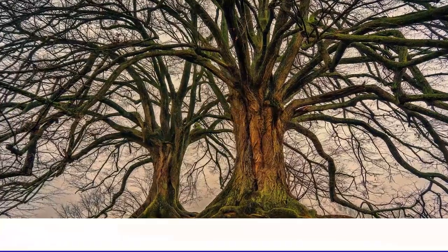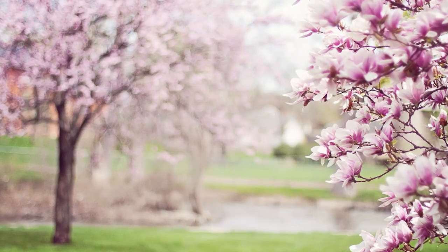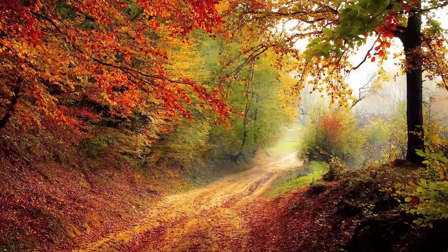Today, we are going to look at eight of the world's most unusual trees. Be sure to watch all the way to the end, as our number one tree is so unusual, it's unnatural.